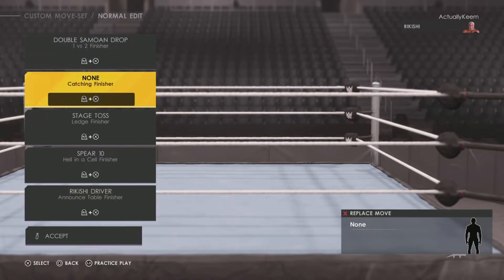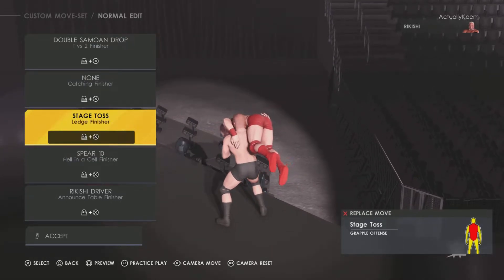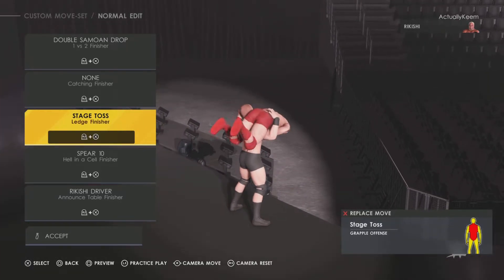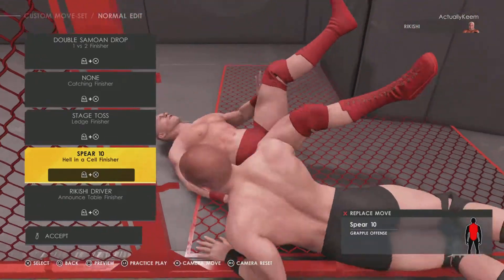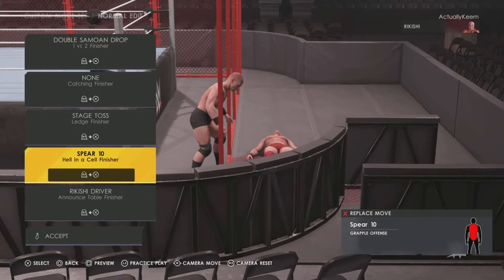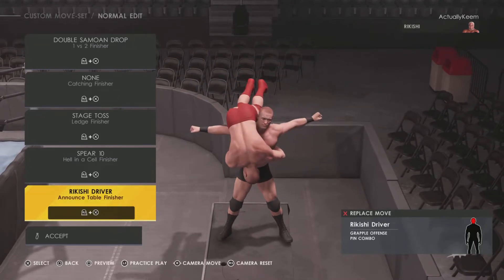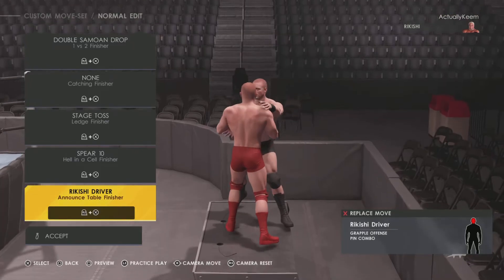For the no-catching finisher, he has a move called Stage Toss — something new that they added. Spirit Tennis to open up the Hell in a Cell, and then last but not least, Rikishi Driver for the announce table finisher.